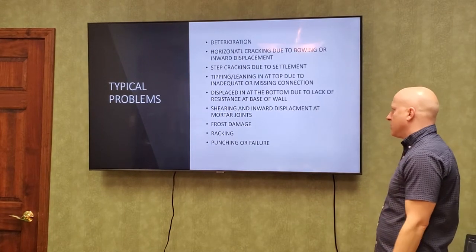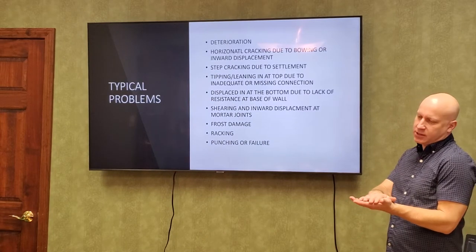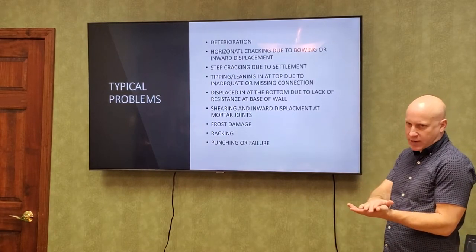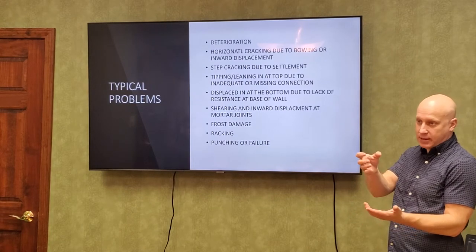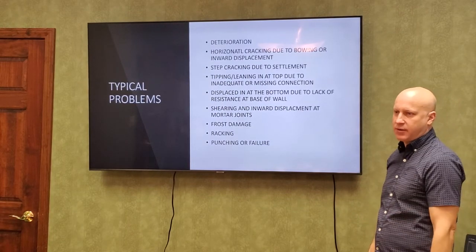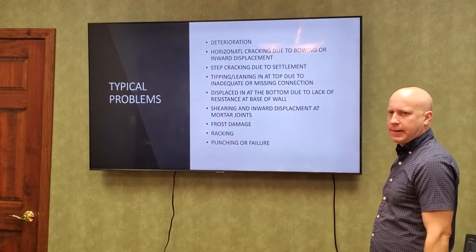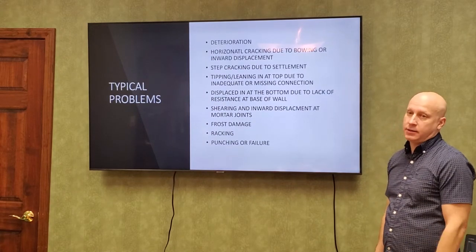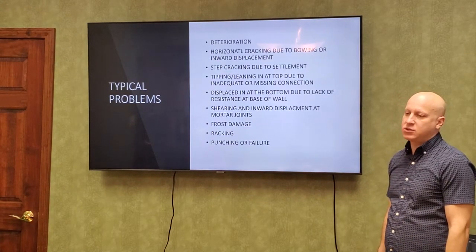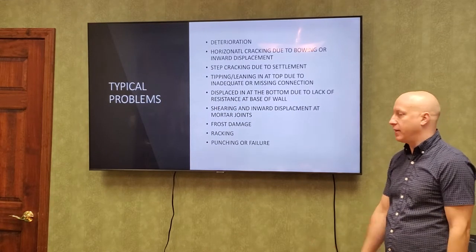Frost damage — if the footing doesn't go deep enough, the freezing ground lifts the house, it falls back down, and that repeated cycle can actually condense the soil over time and the wall can lower. We just did a job for you guys on that. The corners of drive-under garages or raised ranches are a common spot for this — those garages often didn't drop the footing deep enough.